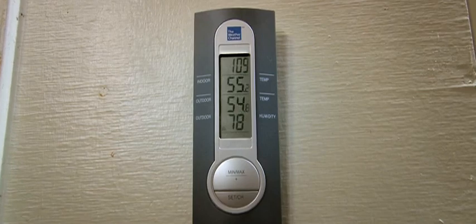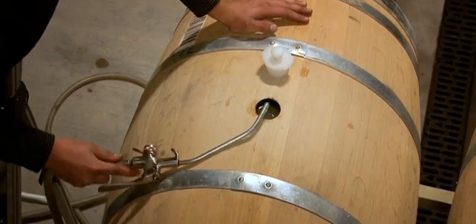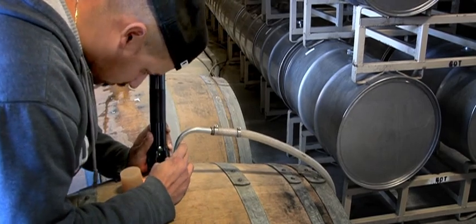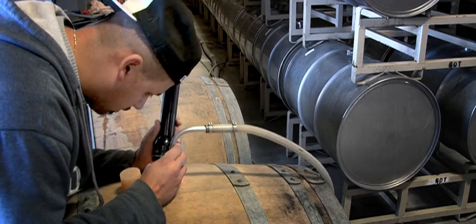Humidity is very important to make sure we don't lose a lot of wine through evaporation. On average, I lose a barrel less every month on topping. We got the Aerosides about six months ago, and I've actually seen a big difference — probably about 10% less losses than before.